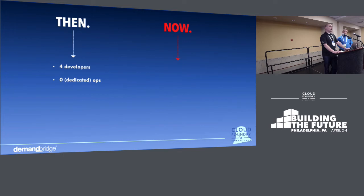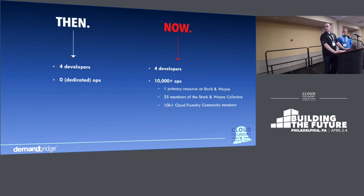When we started, we had four developers and zero dedicated ops. Now we still have four developers, but we have 10,000-plus ops, I like to say — which translates to one primary resource at Stark & Wayne, 35 members of the collective who support us regularly, and then all of the Cloud Foundry community members, which is awesome. We work with our resource Kevin and so many more on a daily basis, and we reach out to the collective regularly. Through Stark & Wayne, we have contributed to, worked with, and found answers from the community the whole time.